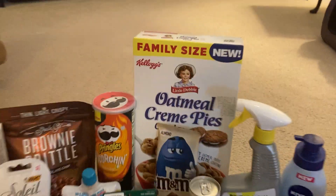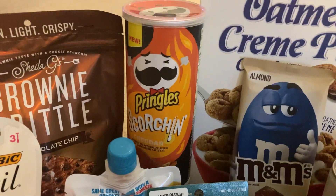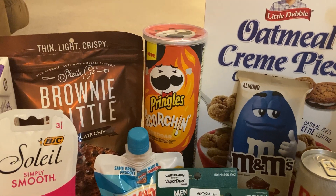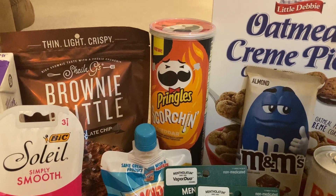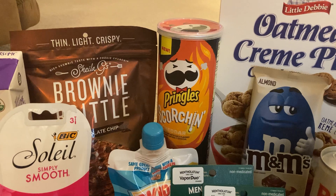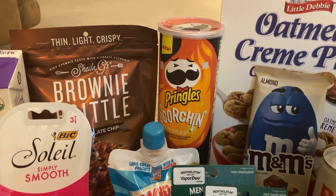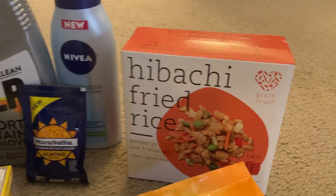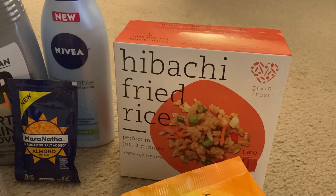The first thing I grabbed were these Pringles Scorch chips. I've had these several times — they are tasty. They are a dollar forty-eight, but Ibotta is giving us a dollar ninety-eight back, making our final cost completely free plus a fifty cent moneymaker.